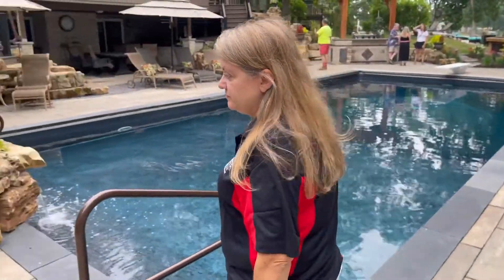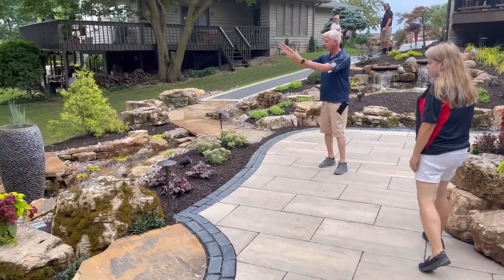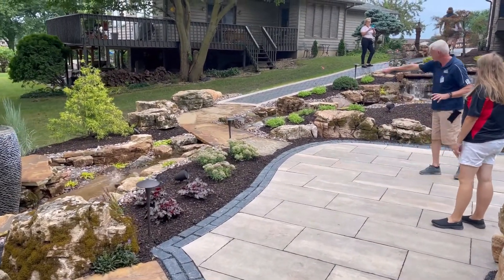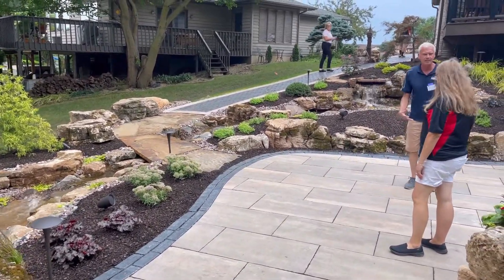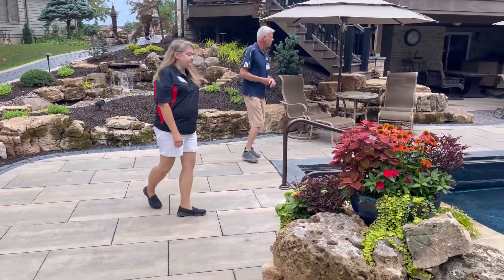Let's take a look at the pondless waterfall — this is gorgeous. It terminates with the pot and that beautiful water feature, with plantings all around the section. There's a handicap accessible walkway down here and a beautiful fountain feature by the pool.